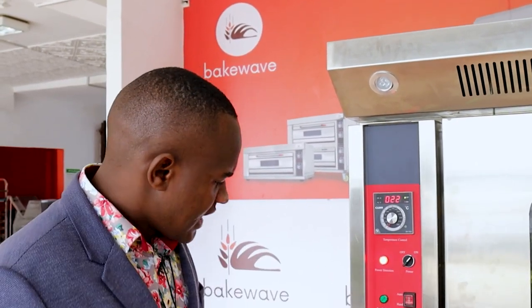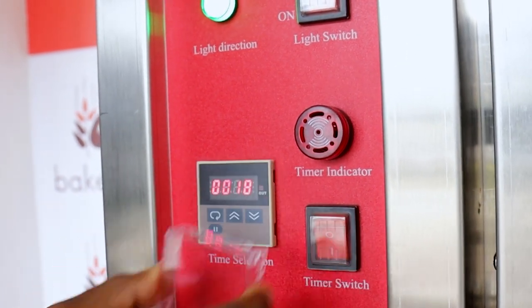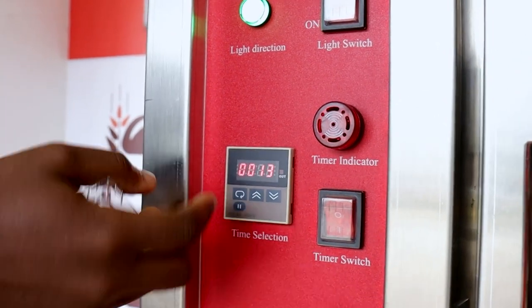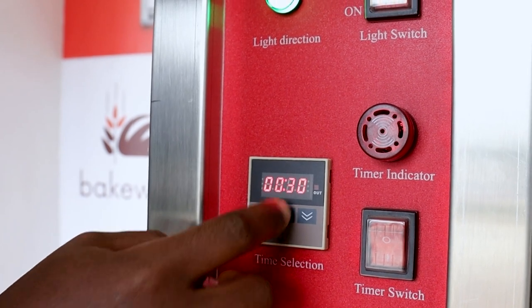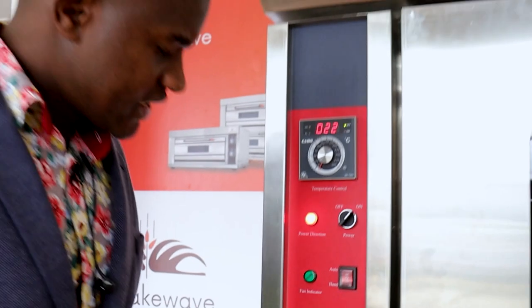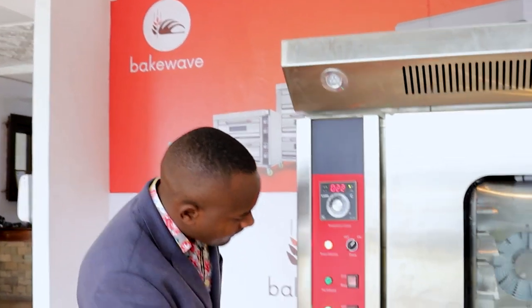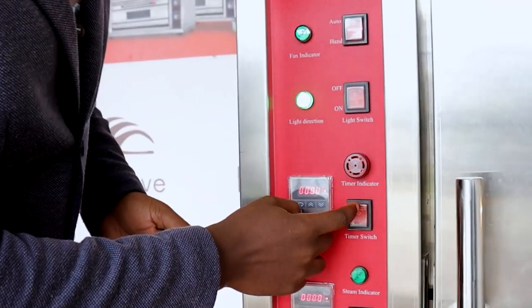Let's talk about the speed or time the convection oven takes to bake — that's why we have this timer function here. For example, I'll set like 30 seconds as a demonstration. Then I activate the timer and wait. When that time depletes, it makes an alarm to signal that your product is ready. For bread, we bake at approximately 21 to 25 minutes. For buns, it will take about 10 to 15 minutes. This makes the convection oven one of the fastest ovens in baking because of the heat circulation efficiency. And that is it — it alerts you that your product is ready, and you switch it off and remove your product.